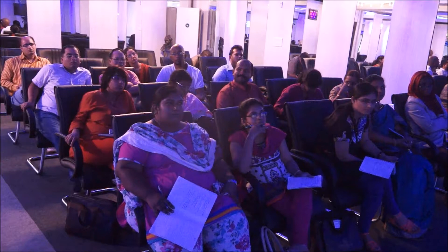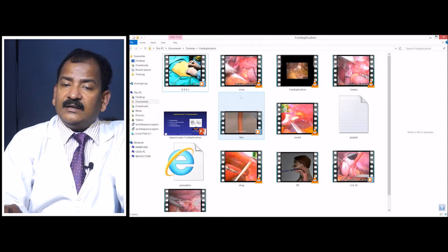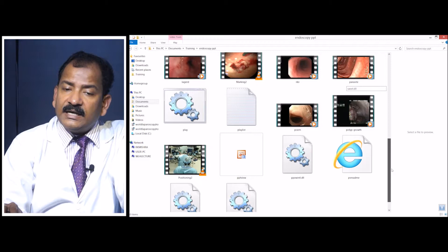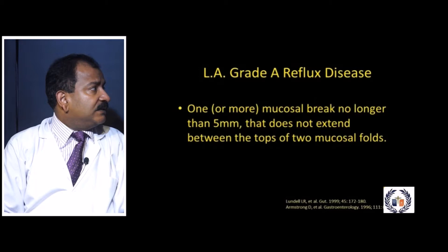There is an important classification called the Los Angeles classification of GERD, which is very practical. GERD is classified into four grades, and surgery must be performed according to those grading criteria. On endoscopy, Los Angeles Grade A shows one or two mucosal breaks less than 5 mm in diameter that do not reach the top of the mucosal fold.